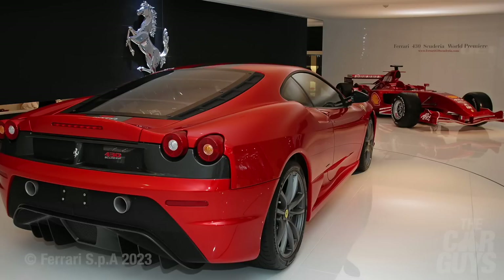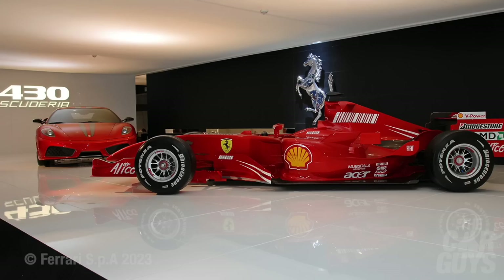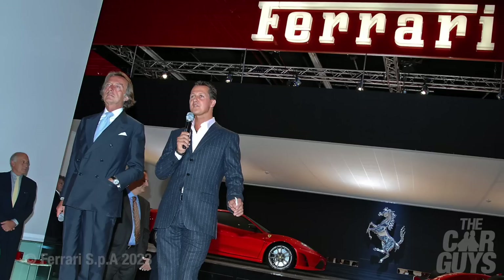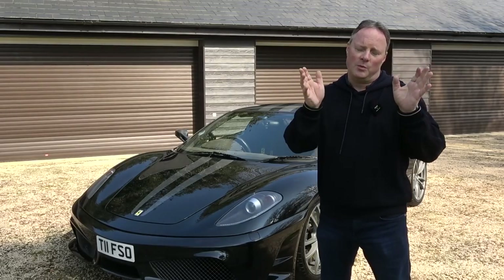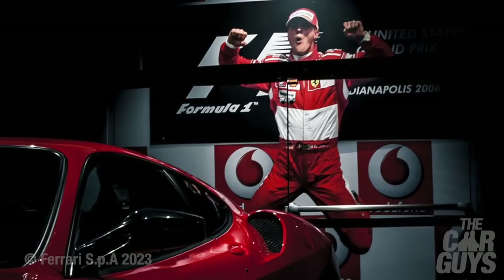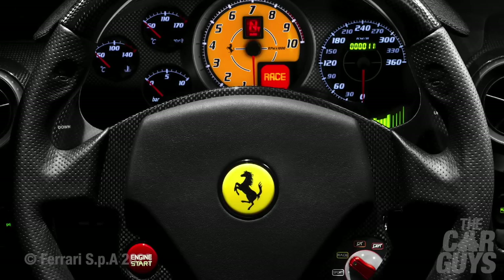The Ferrari 430 Scuderia was announced on the 19th of July 2007, and then officially launched by seven-time F1 world champion Michael Schumacher at the Frankfurt Motor Show in September of the same year — remember, 2007 was Ferrari's 60th celebration year. Herr Schumacher had been instrumental in testing and developing the settings controlled by the steering wheel-mounted Manettino and driving modes.